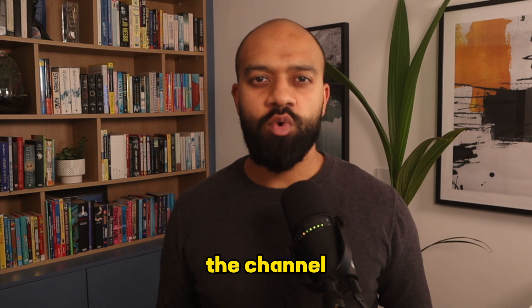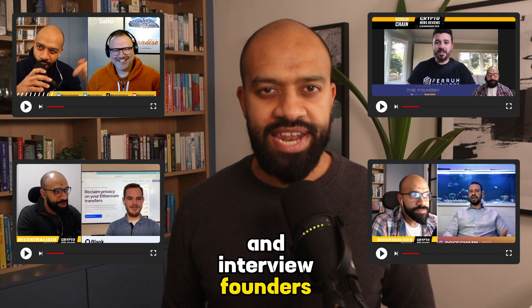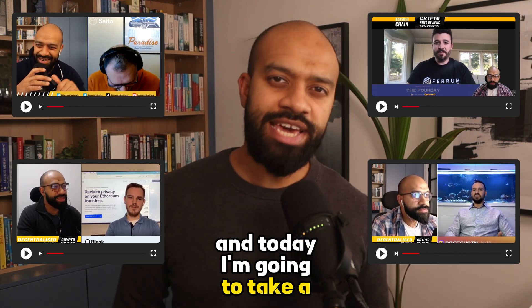Hey, what's up everybody? Welcome to Decentralized Chain, the channel where we break down crypto for people to understand and interview founders and experts in the space. I'm your host Feroz, and today I'm going to take a deeper look into the Polkadot ecosystem.